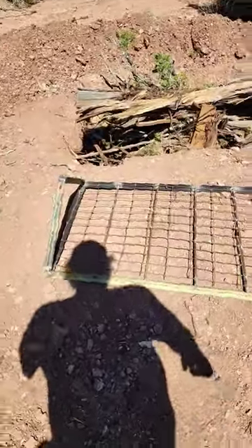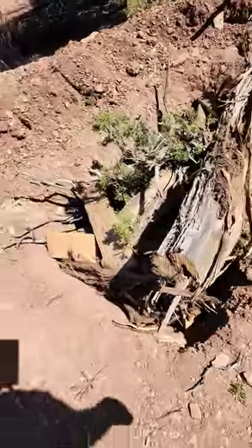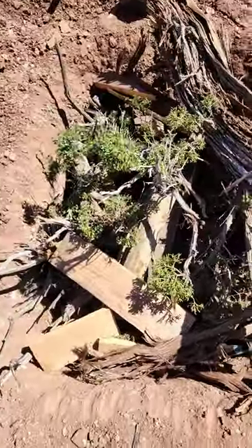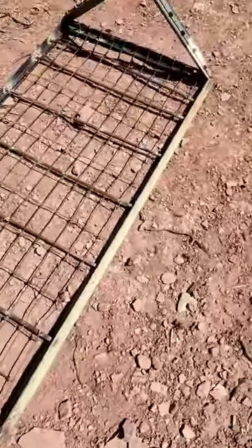It's windy today. Okay, here we are, day two on the pig pit. We got a pit with a bunch of wood in it — we're going to fire that up, and then I'm going to run all the containers off this.